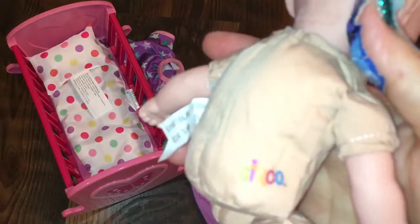They don't come with diapers — I'll have to figure out some diapers for her. But on her little bottom it says 'circle.' She's so cute.